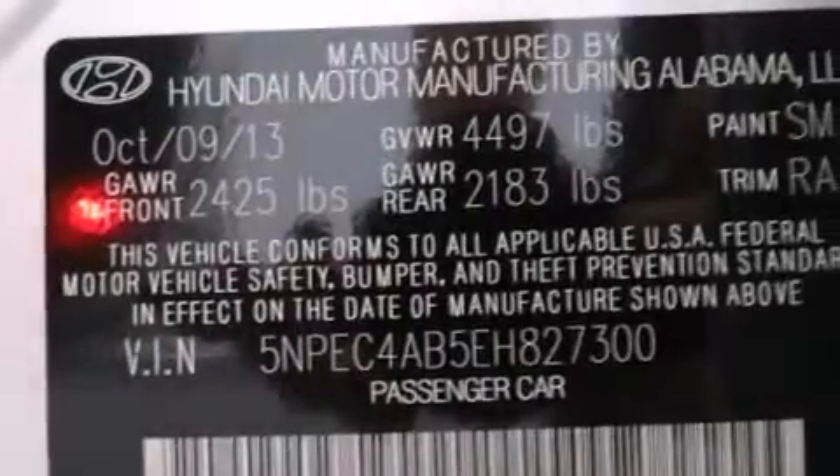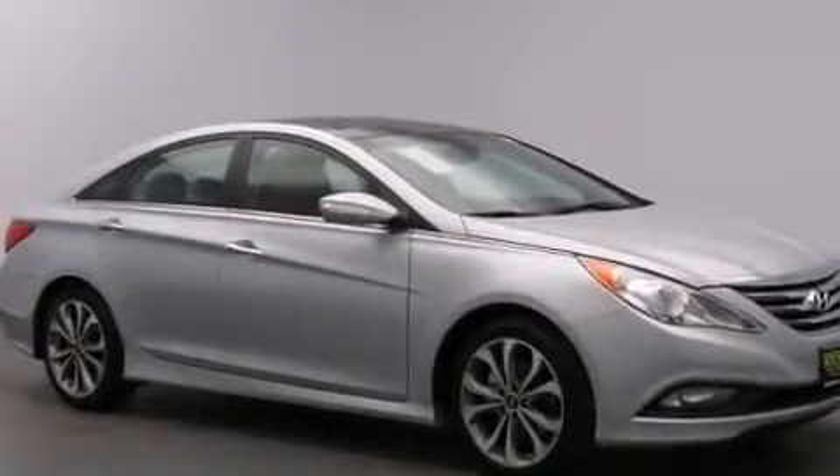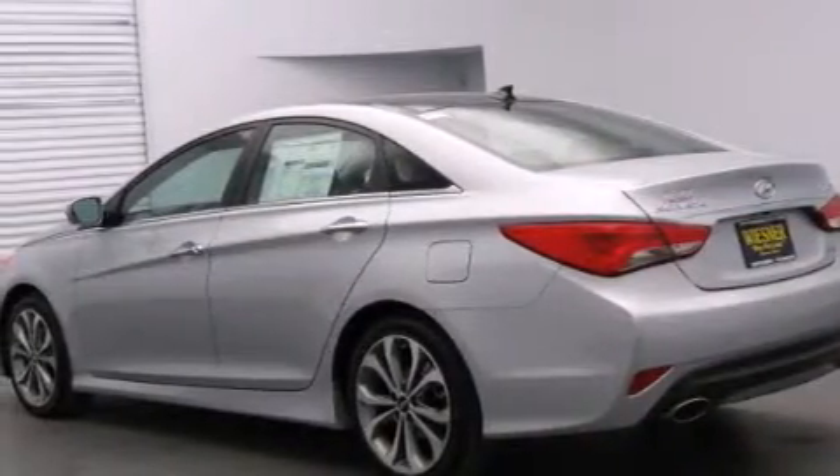The following features are also included: Hyundai Blue Link, a premium audio system, commercial free satellite radio, aluminum wheels, leather seats, 12 volt power outlets, side impact airbags, rear seats childproof door locks, and a multi-function display.